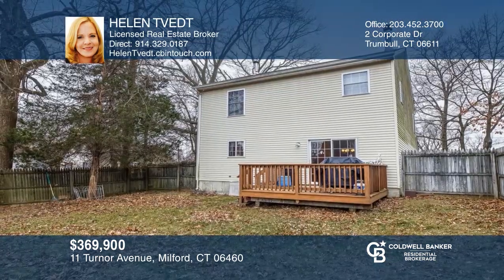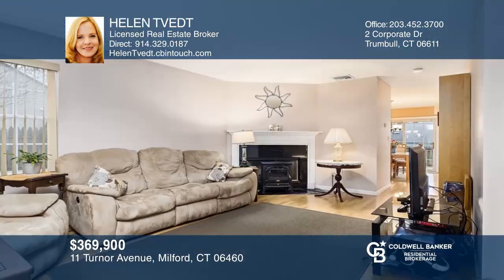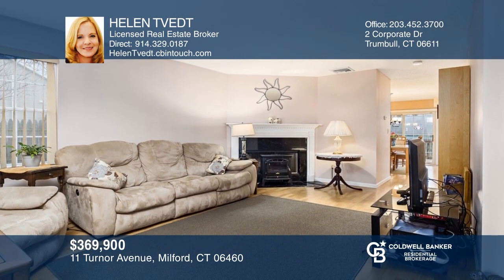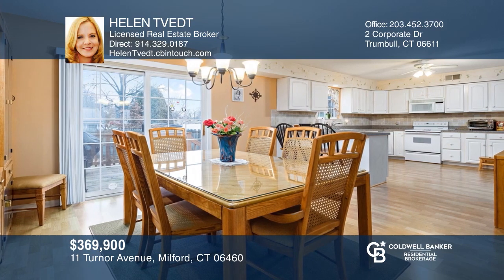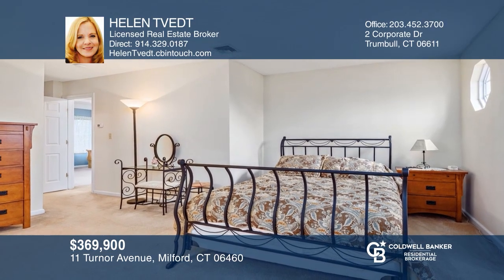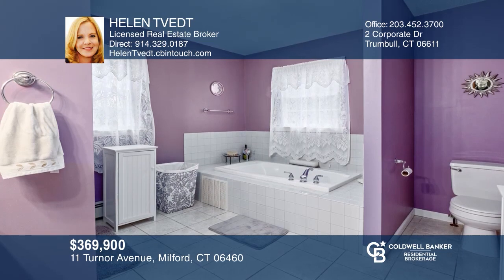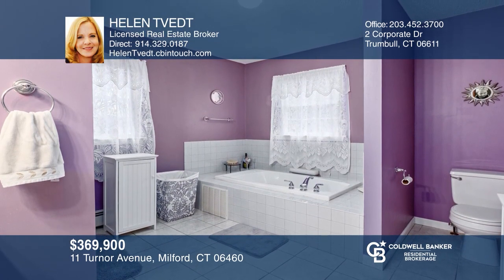This Colonial offers three bedrooms, two and a half baths, with an attached garage, driveway, and fully fenced-in backyard. The main level offers a living room with a fireplace, a kitchen, and a dining room. The second level offers wall-to-wall carpet and three bedrooms. The master suite offers a walk-in closet, a jacuzzi tub, and a stand-up shower — a great commuter location. Fall in love with your future home by contacting Helen Tibet to schedule a tour.